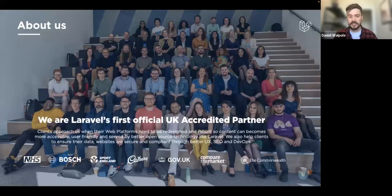A bit of introduction to Cyberduck — we're actually Laravel's first official UK accredited partner. If you were to ask why we do what we do, we're super passionate about making digital products, services, and websites more user-friendly, more accessible, and served by better open source technology like Laravel. As you can see on the slide, we've worked with clients from the NHS to Bosch to Sport England.